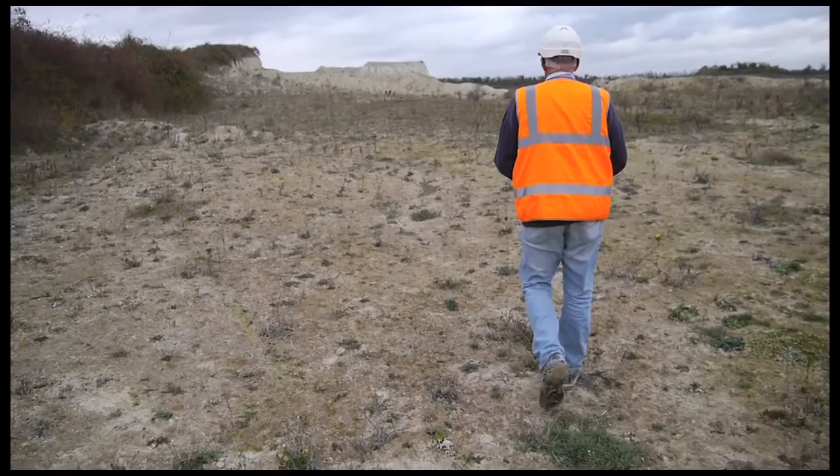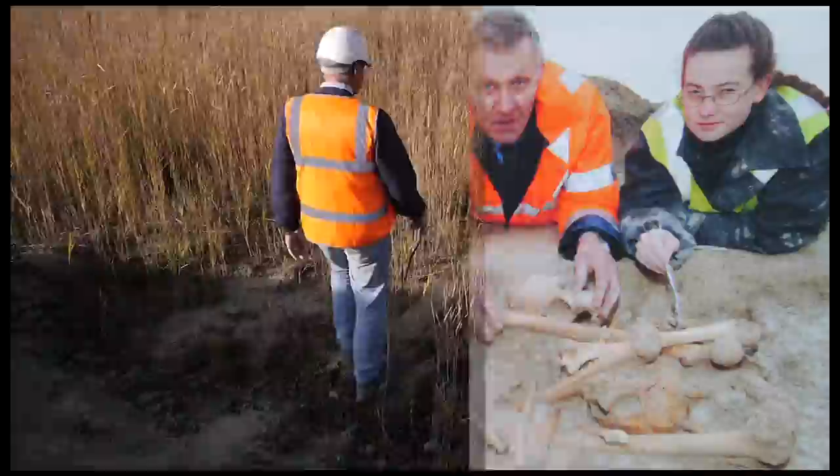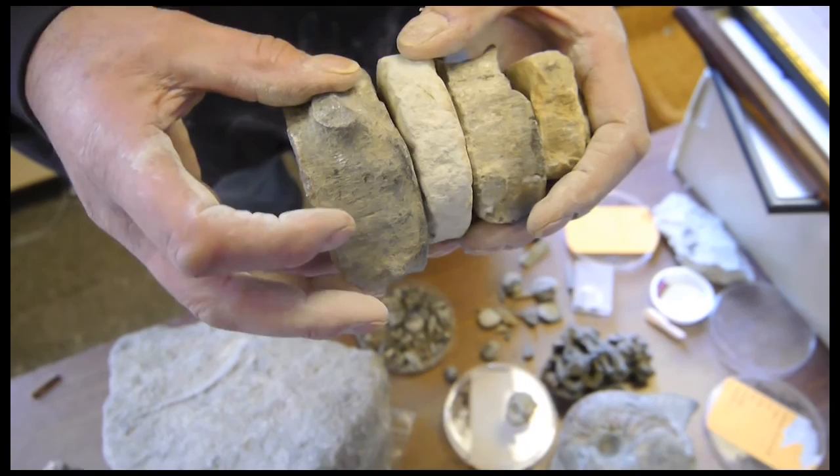This was where the Roman settlement was found. Along the side here is a ditch, and that was the boundary. Just over the hill there, we found the Roman bodies. I came down here one day when they'd finished digging at this level, and I found a vertebrae, a large vertebrae and two teeth.